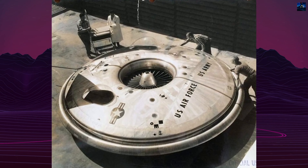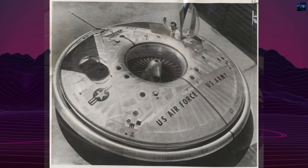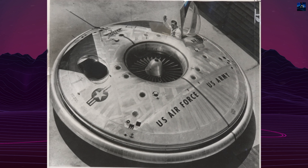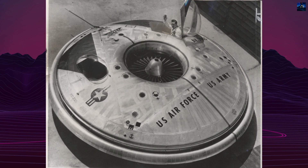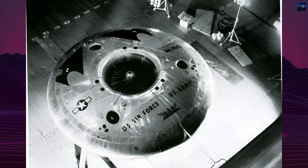The aircraft was designed to sit pointed up for vertical takeoff and landing operations, supported by long landing legs, and to land at a high angle. The Avrocar's design was particularly challenging due to stability issues in hover and the need for a large area to direct thrust downward.